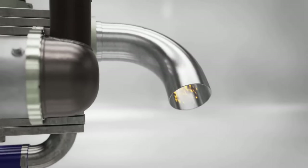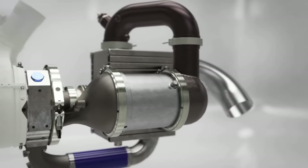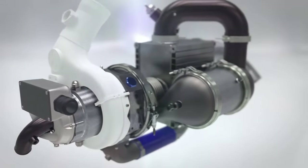Thanks to the energy recovered using the heat exchanger, fuel is only used for half of the work — to increase the temperature from 650 to 1,050 degrees Celsius. The result of this is increased efficiency and reduced fuel consumption.